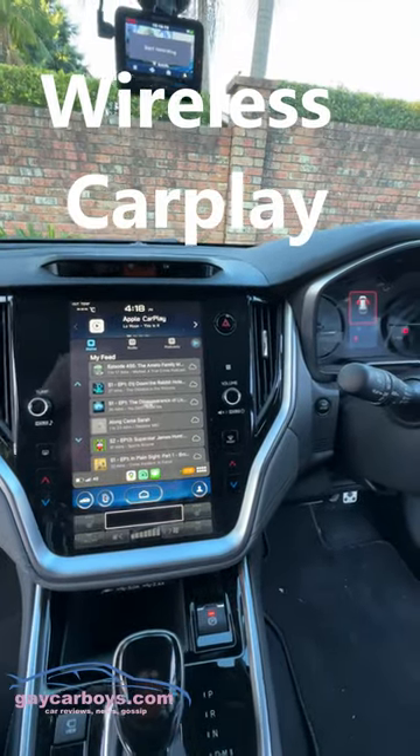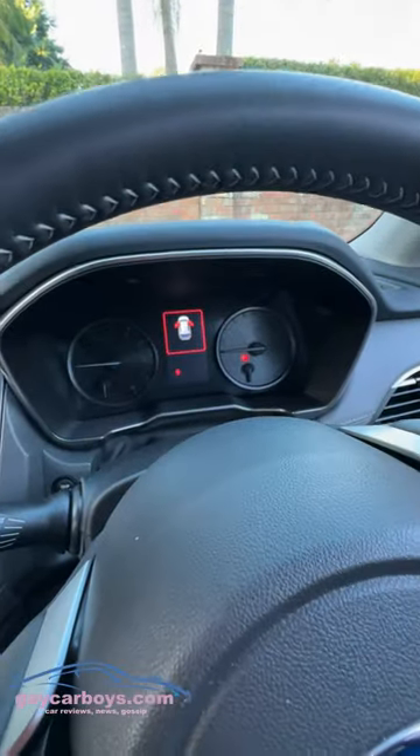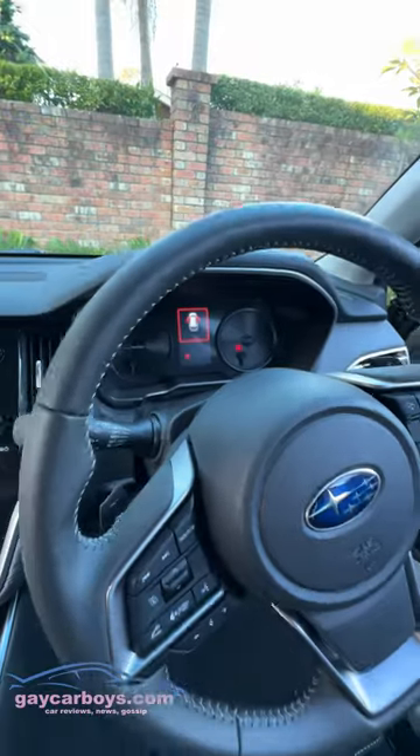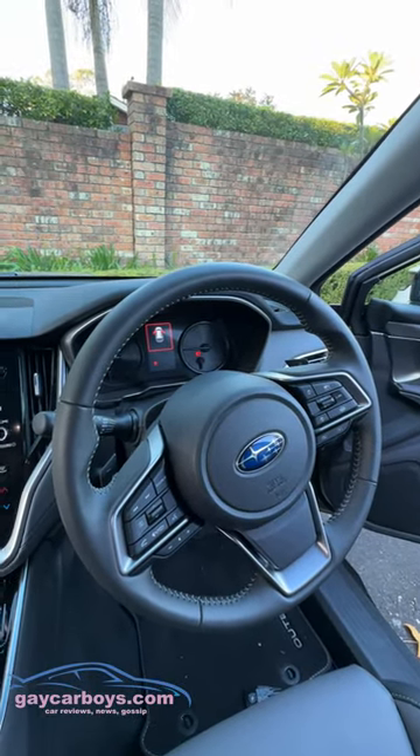Inside it's nice and comfortable. There's wireless CarPlay which I like, but disappointingly not a full LCD screen. The steering wheel buttons have also been rejigged for the MY23 model.